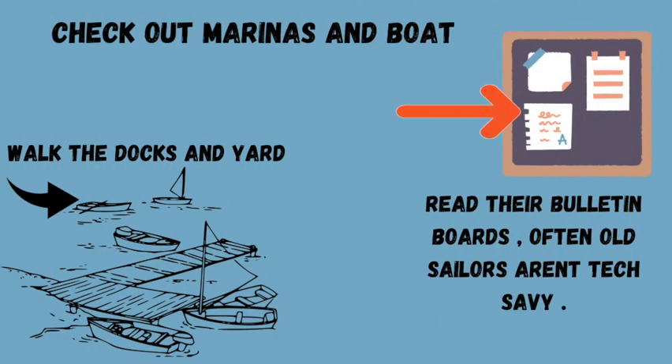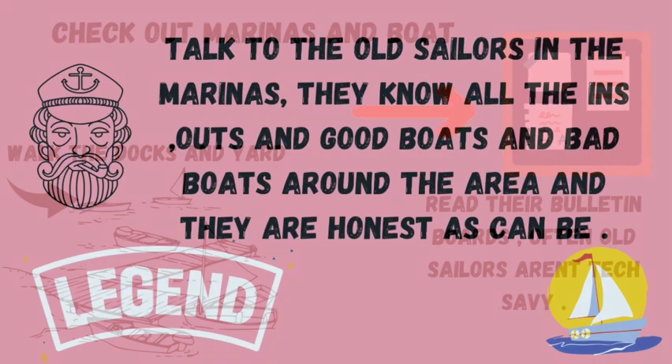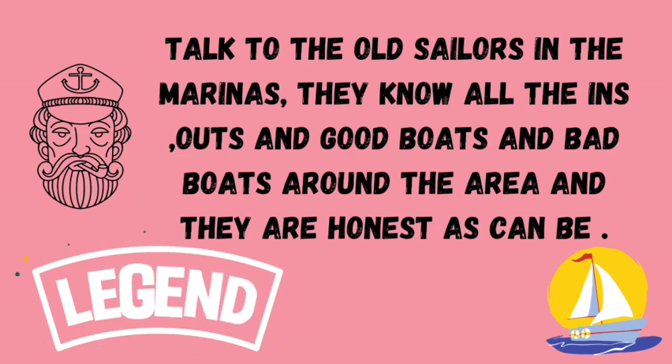Check out the marinas and the boatyards. Check out the bulletin boards, as sailors aren't very tech savvy. There's always a boat for sale, always a boat sitting on the hard. Talk to the sailors that are there — they know what boats are good, what boats are bad, what's for sale, what hasn't been touched in a year. Don't be afraid of them; they love to talk.